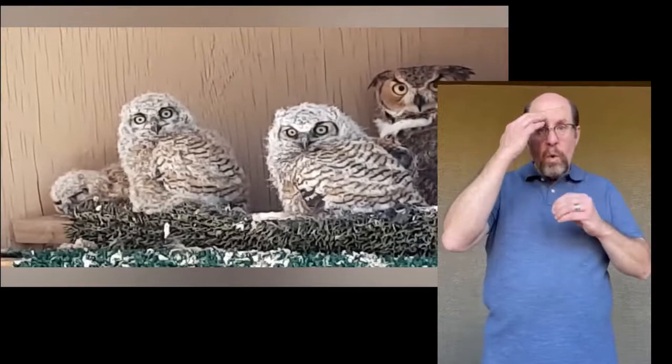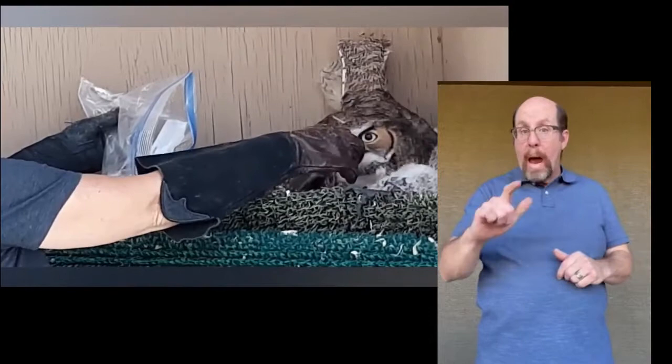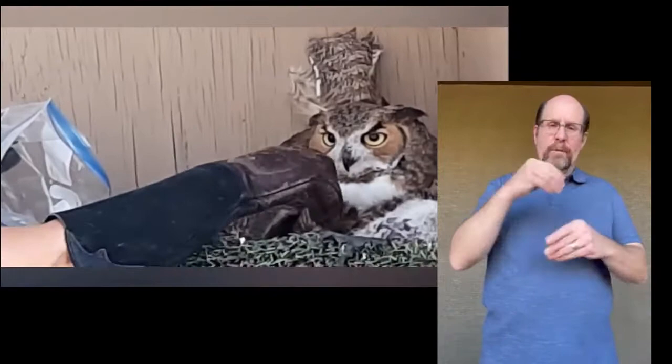Great horned owls are known as the tigers of the sky because they are an apex, or top, predator. Pretty much anything smaller than them is a prey species, from small rodents to larger mammals and even some birds. They are commonly thought to go after small pets. Many times this is not the case, but we do advise anyone with cats to keep them inside, and anyone with small dogs should be outside with them to keep an eye out.